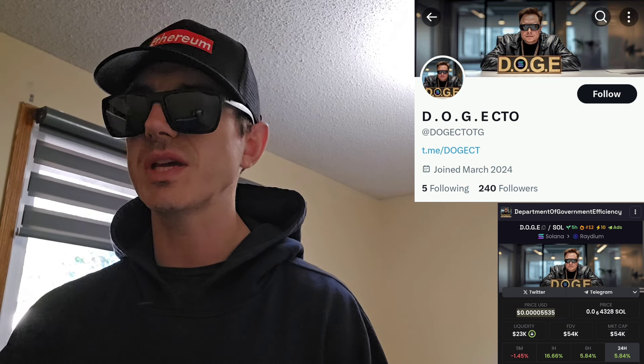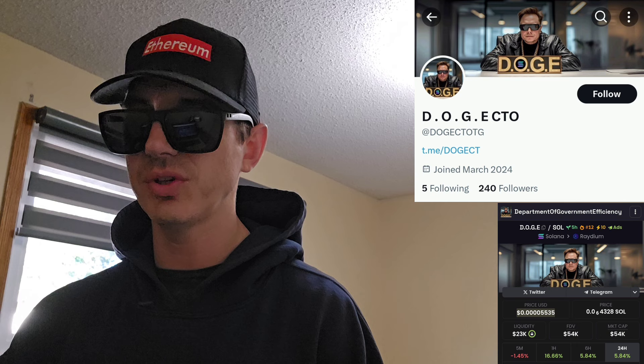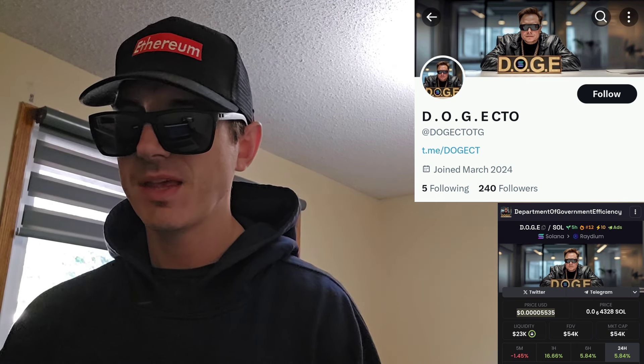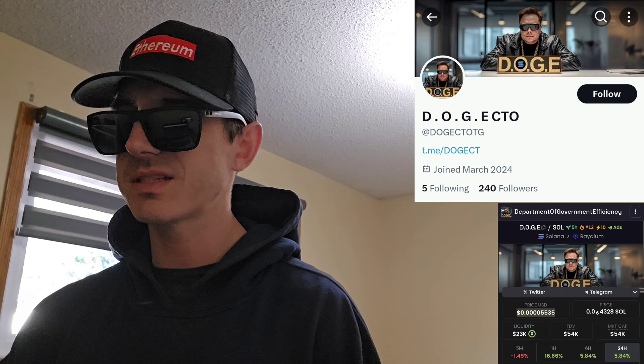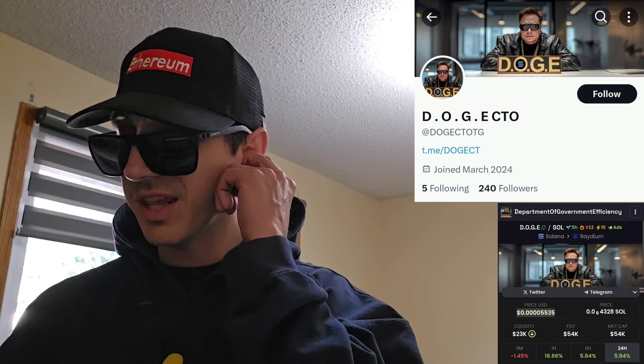You can see the tweet from Elon Musk is about six hours old. He posted a big meme along with the tweet and then pinned it to the top of his Twitter. And then five hours ago, this token came out. Right away, this token was hot off the press.